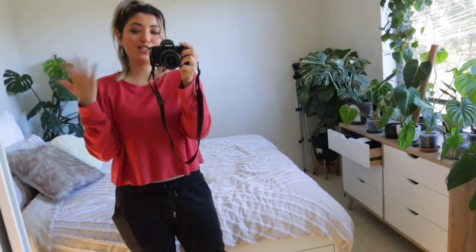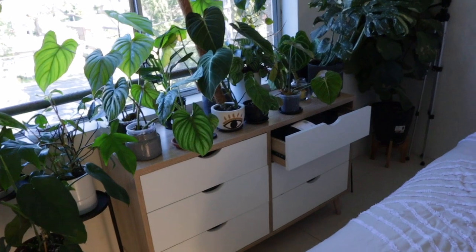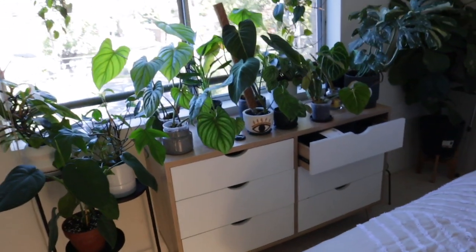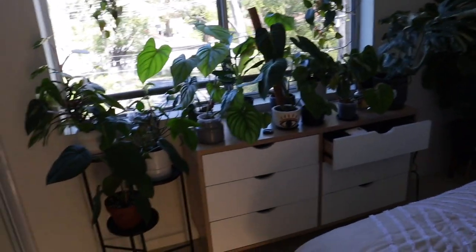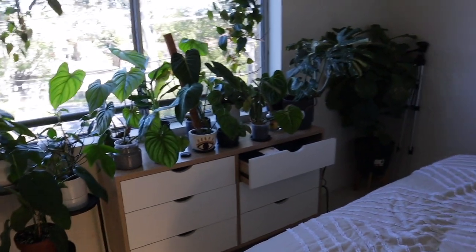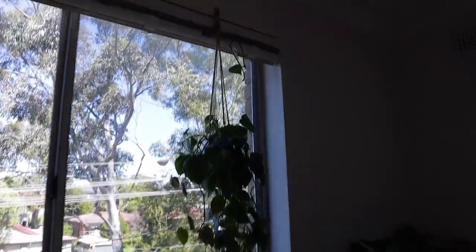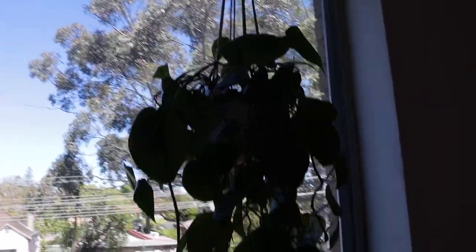I thought the easiest place to start would definitely be my bedroom. You can see I've gotten rid of all my clothes and stuff in this mirrored area, but it's a little bit hard because I'm a bit of a makeup hoarder — I am a makeup artist — so I've been trying to get rid of clothes and makeup. Anyway, I would say most of the plants that are in my bedroom are plants that I really really love — kind of my ride-or-die plants. None of these are going to be going. You can see up here that the blinds have taken a little bit of my philodendron off.